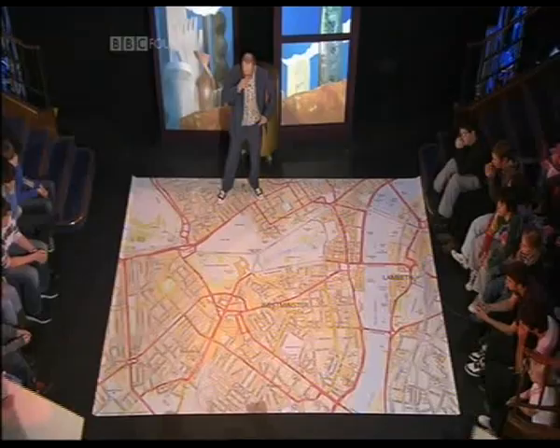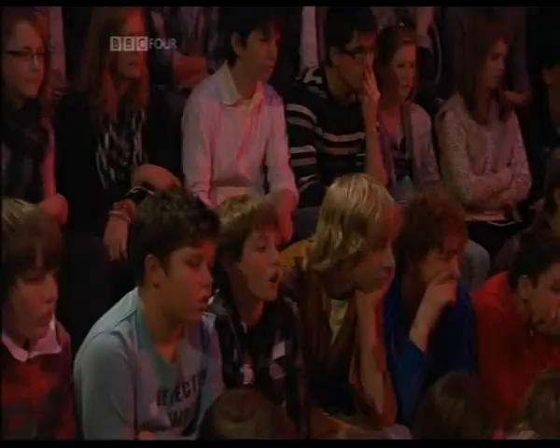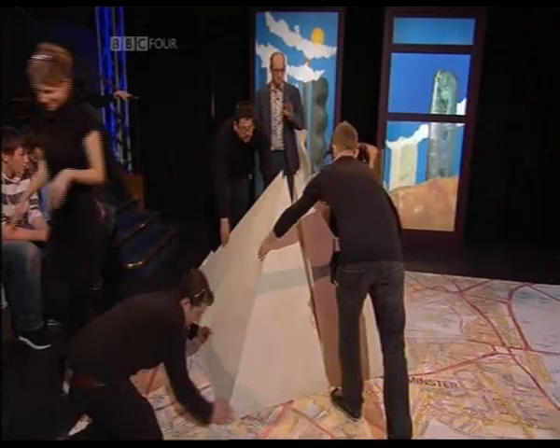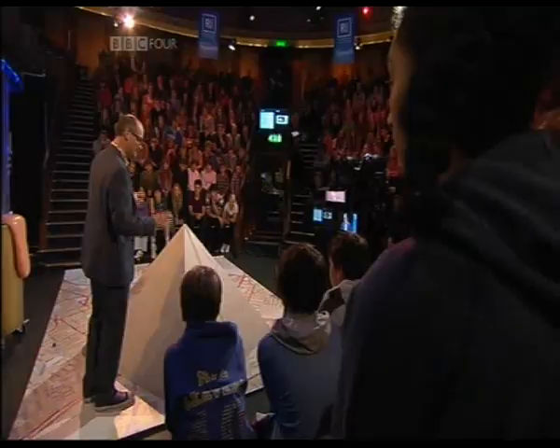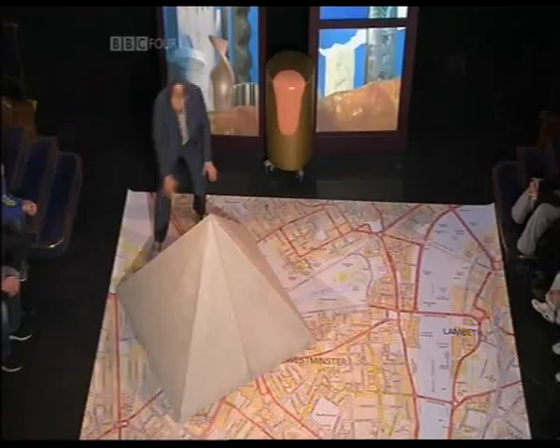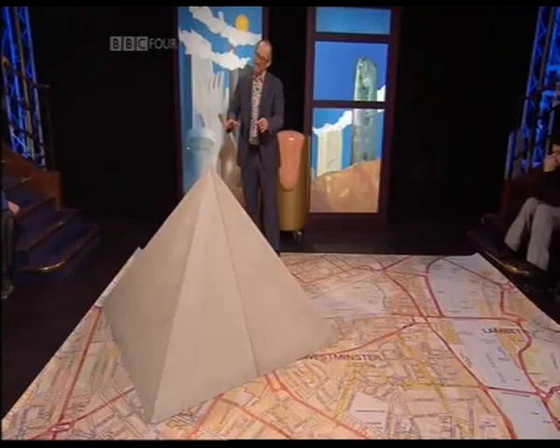We have to ask the Queen - that's the first thing we have to do. I think she might be upset at losing her palace. She's got a few palaces, but she's pretty much attached to this one. So we have to offer her space in this new building. And of course, we seem to have wiped out half of Mayfair, and Belgravia and that kind of thing. I guess that is the problem - pyramids are great, they last for a long time, they can cope with the stress, that's all fantastic. We've got our structural head right on.